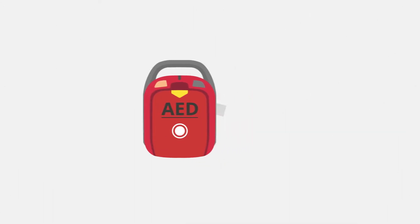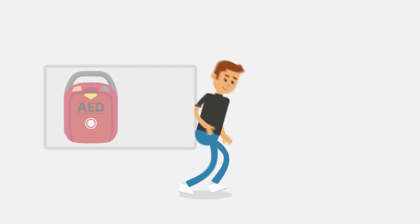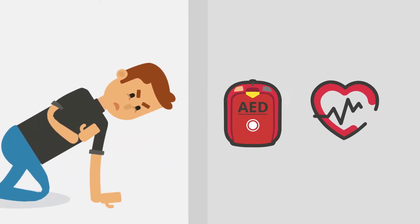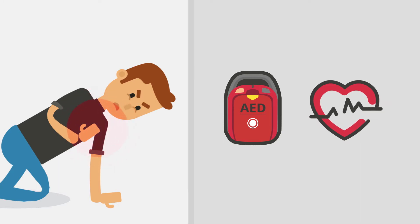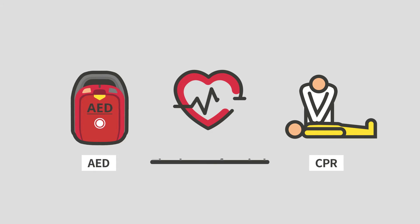AED, short for Automated External Defibrillator, helps the heart to beat again by delivering electric shocks to a person who has sudden cardiac arrest. The chance of survival increases by five times when CPR and AED are used for emergency treatment within four minutes.